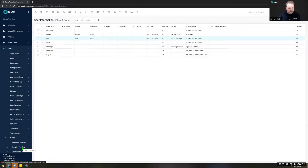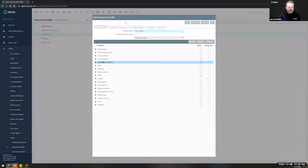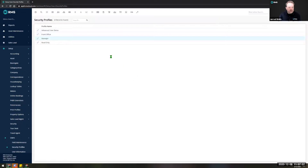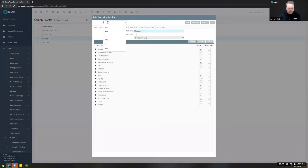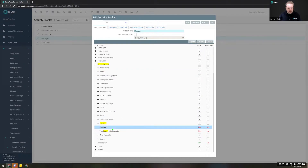We do highly recommend that your system administrator or someone within your organization has the security profile settings to manage these settings going forward. If you type in 'factor' for two-factor in the keyword search, it highlights setup screens and security. From within there you can grant or restrict access to a user group to have access to the security tab and also give them the ability to be a two-factor administrator.